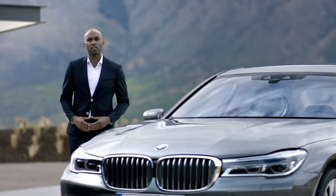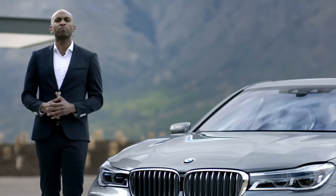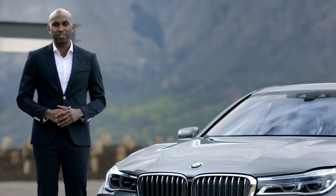For more information, especially about the M Sport and Design Pure Excellence packages, please visit bmw.com/7series.